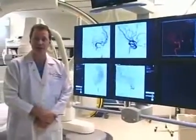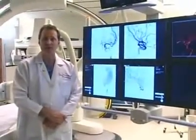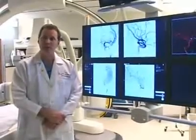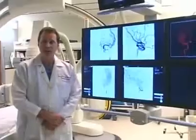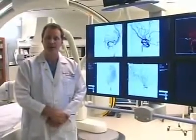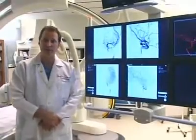An aneurysm is a weak spot in a blood vessel that leads to saccular enlargement, and these small sacculations can rupture and bleed, causing what's known as a subarachnoid hemorrhage. When we do a cerebral angiogram, we're able to visualize these aneurysms, understand their shape and morphology, and make a determination about the treatment options.